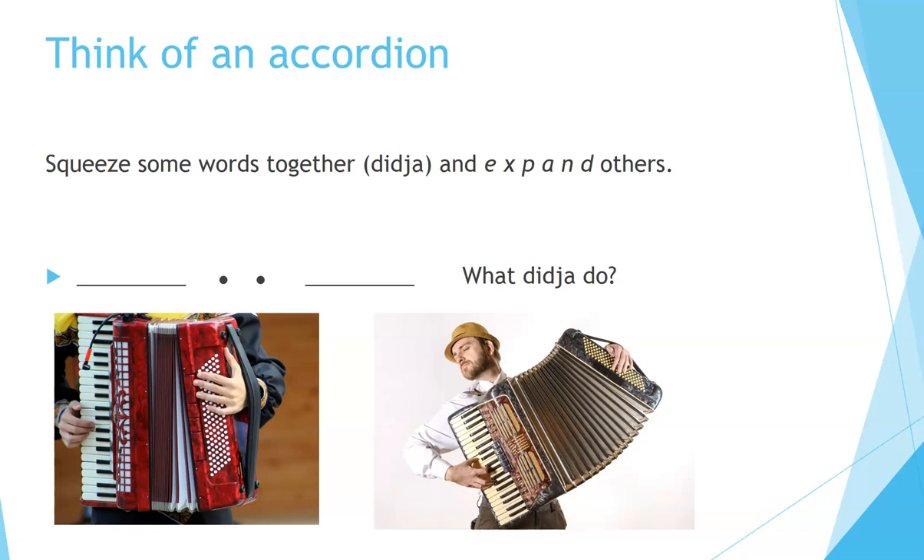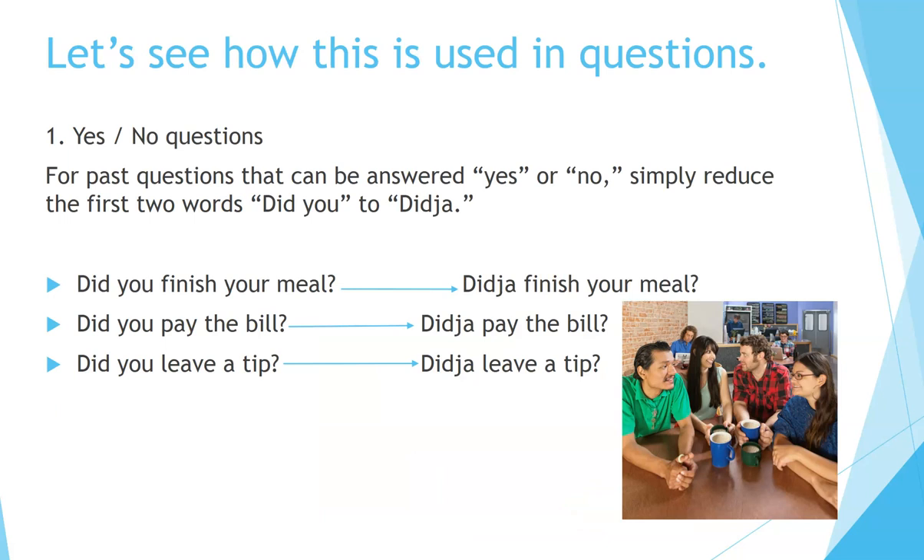'What did you do?' Let's see how this is used in questions. Number one: yes/no questions. For past questions that can be answered yes or no, simply reduce the first two words 'did you' to 'did ya.' For example: 'Did you finish your meal?' 'Did you pay the bill?' 'Did you leave a tip?'